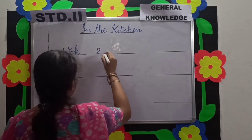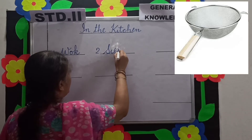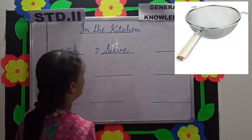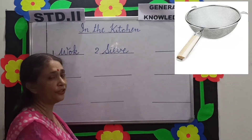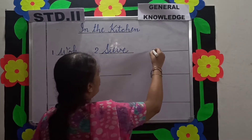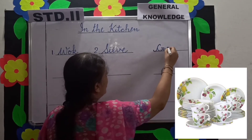Number 2 is sieve. S-I-E-V-E. Mama strains tea with the help of a sieve. And the third is crockery — we eat food in crockery.